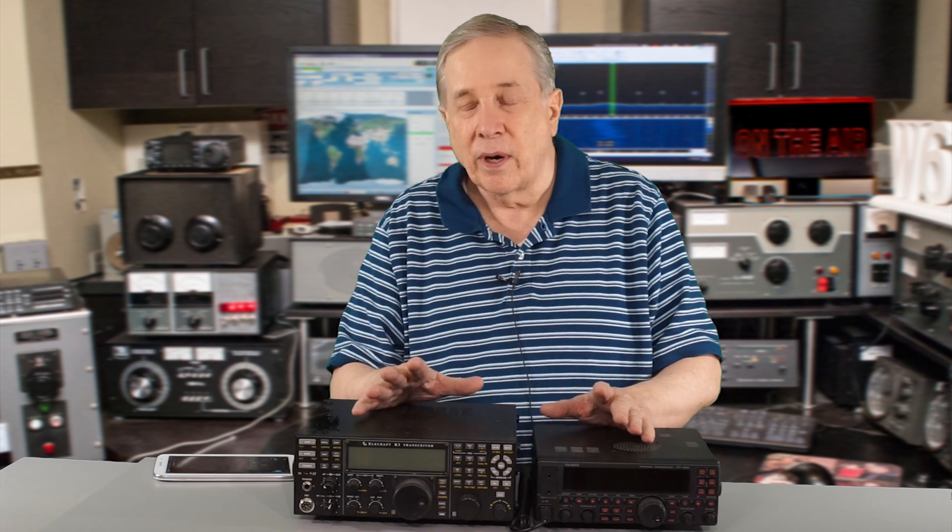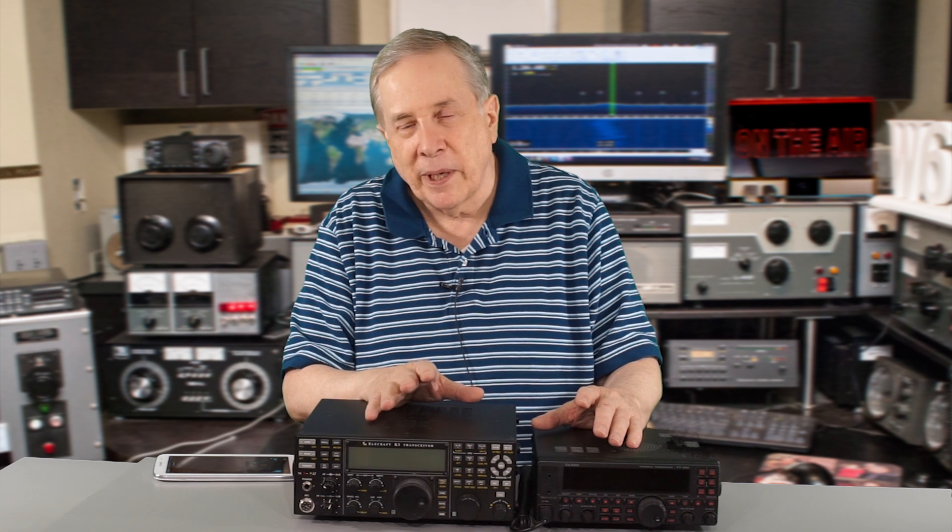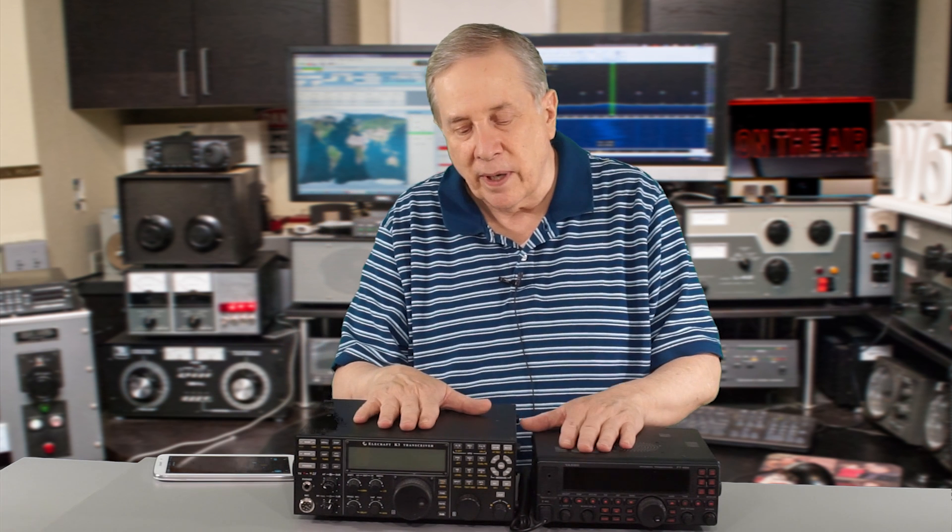Listen to the two receivers and think about which one sounds the best. Vote for receiver number one or receiver number two, and just say why — clearer, better signal to noise, whatever your description is. Keep in mind some of that can be cleaned up with audio stage processing, which we'll talk about in a subsequent video.